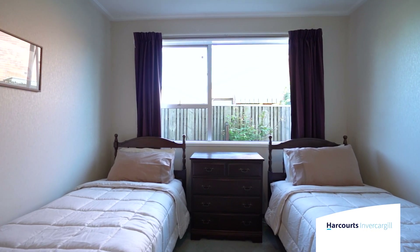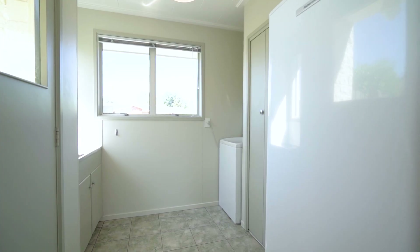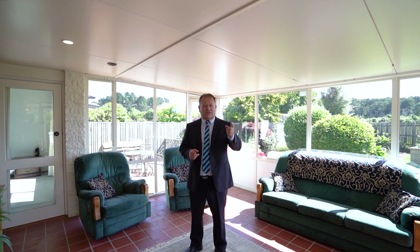Thanks for viewing 122 Gladstone Terrace. For further information on this property, call me, Dean Miller, Harcourts Real Estate. I told you'd be impressed.